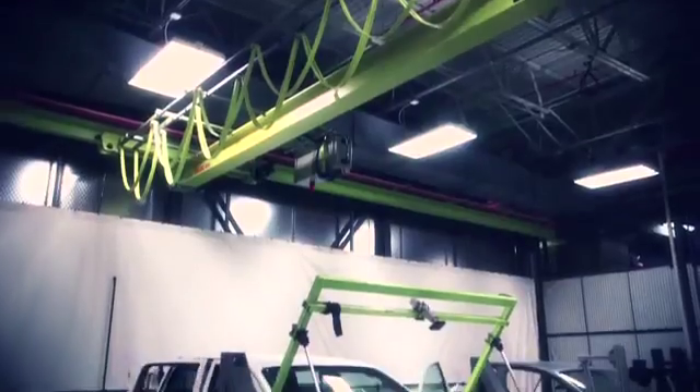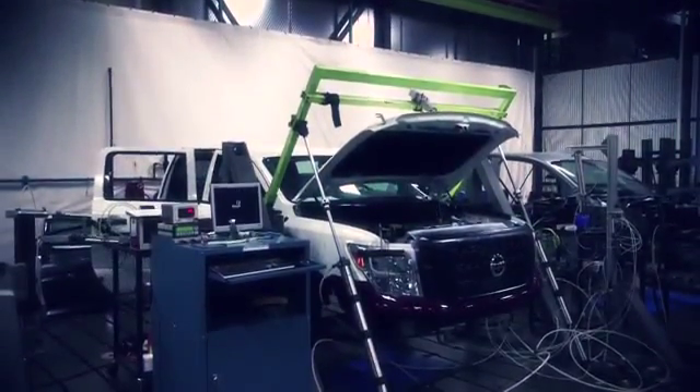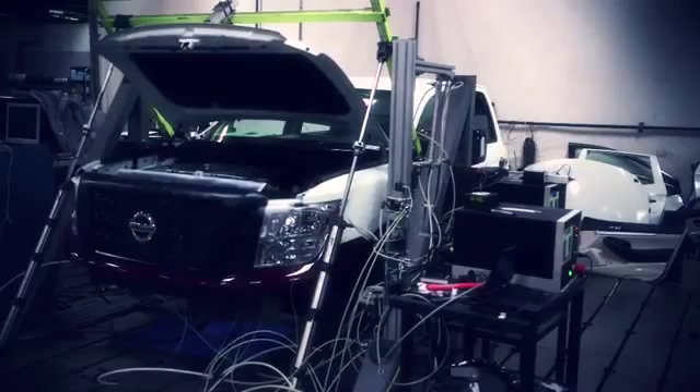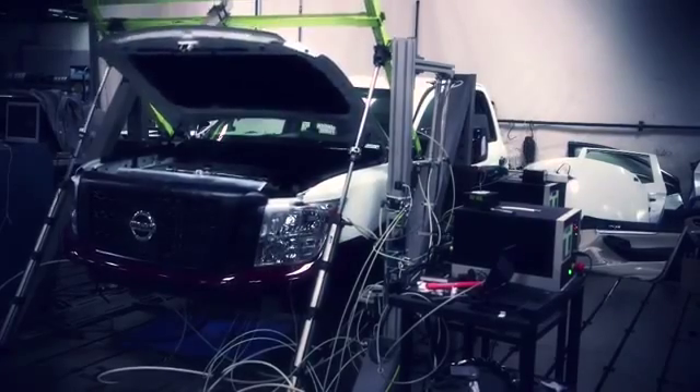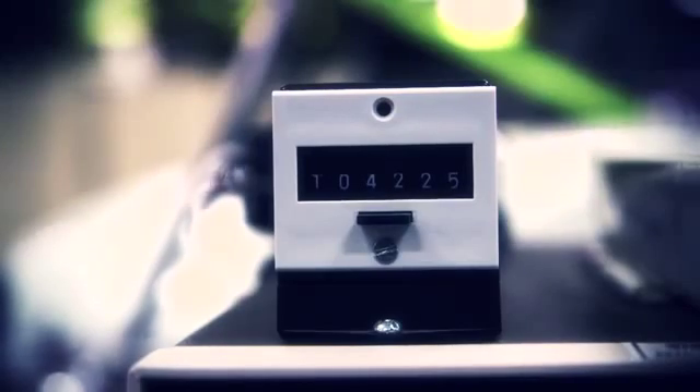Right now we're running the hood durability test. We look for the aging characteristics of the hood under repetitive open-close operations. We're doing the door open-close durability test as well — similar to the hood, we look for the aging characteristics under repetitive open-close. We run thousands of cycles to represent more than 15 years in service.